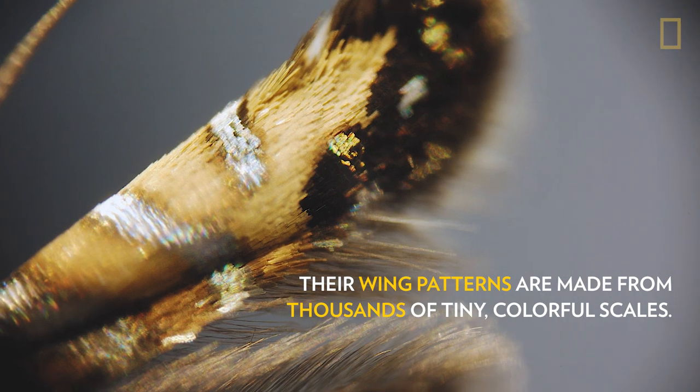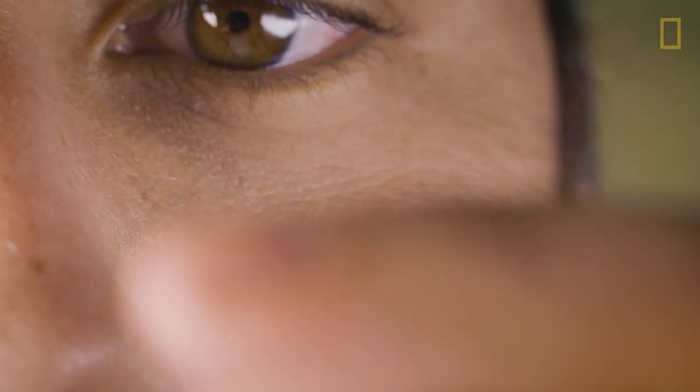They're really tiny — and when I say really tiny, I mean about the size of an eyelash. I don't just mean the length of an eyelash; I mean the width of an eyelash.